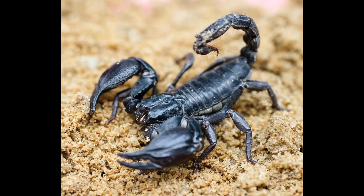The Emperor Scorpion is a species of scorpion native to rainforests and savannas throughout West Africa. At between 7 and 8 inches long and upwards of 30 grams in weight, the Emperor Scorpion is one of the largest species of scorpion on Earth.